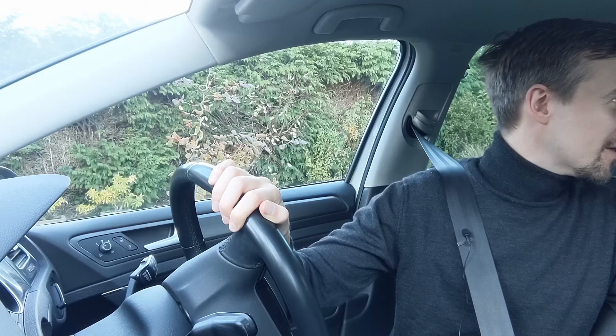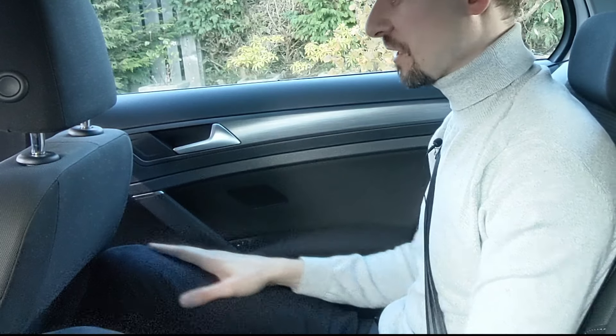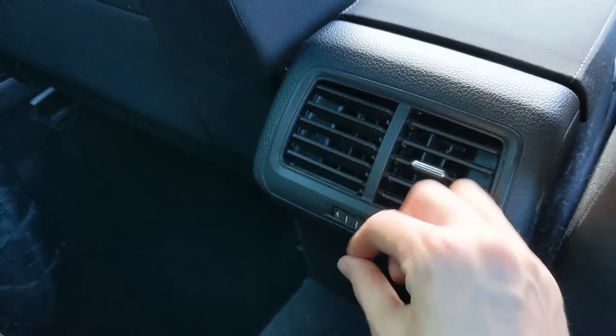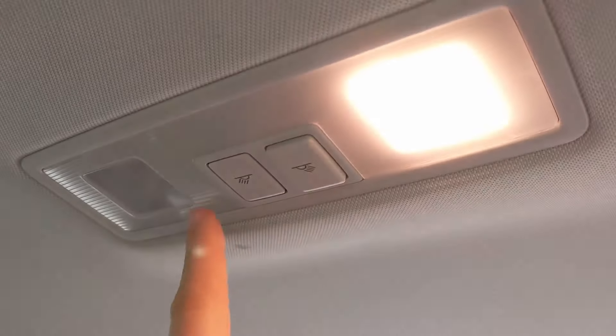Now let's ask backseat JJ what he thinks of the back of the Mark 7 Golf. He's wearing rose-tinted glasses — apparently got them because I keep banging on about how good the Mark IV is. Head and leg room: there's plenty of headroom, and the leg room is just enough sitting behind the driver — slightly better than the Mark IV actually. There are little pockets back here lined with carpety material. There are two vents on the back of the centre console. The seats fold 60-40 and there's an armrest and a ski hatch so you can put skis through to the boot. Two little lights up here as well.